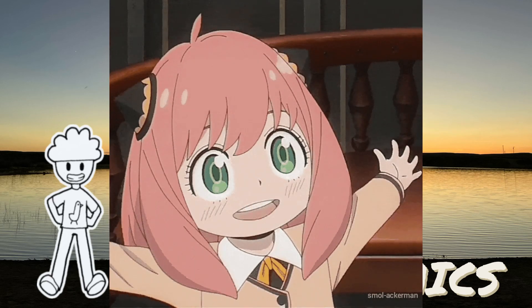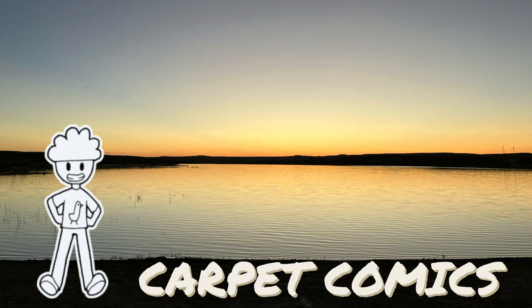Welcome back to Making Manga, the series where I make manga, and to continue my manga journey, let's get into my second one-shot, starting off with the main inspiration for this one-shot.